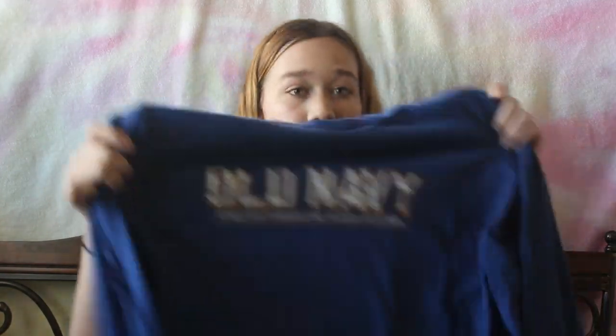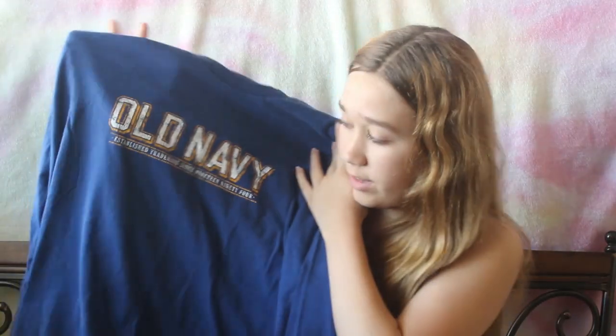So the first thing is this oversized Old Navy shirt, and I think this will be really cute for pajamas. I really like oversized things — you'll be able to tell in this haul, there's quite a few oversized things. It's just long sleeves and it's super comfortable, so there's that.